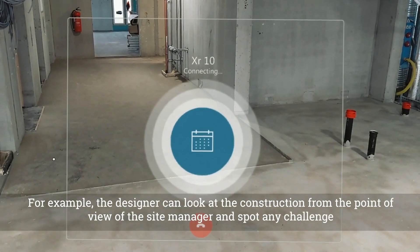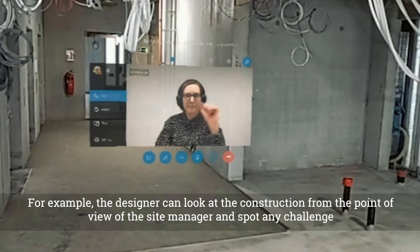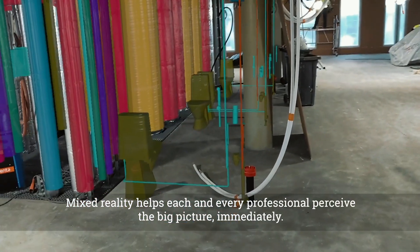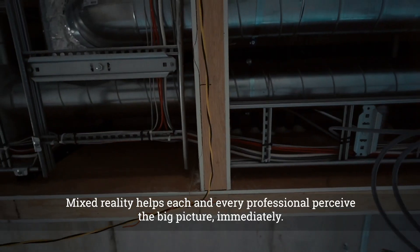For example, the designer can look at the construction from the point of view of the site manager and spot any challenge effectively from their own desk. Mixed reality helps each and every professional perceive the big picture immediately.